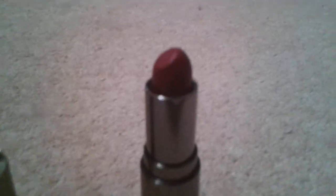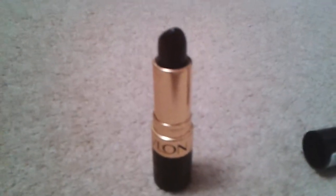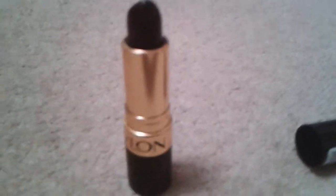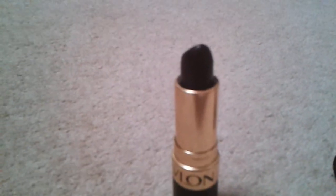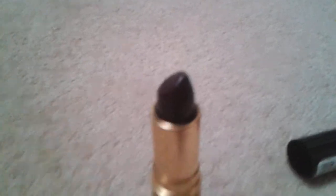You probably can't see this lipstick — it is Mulberry and I got it from Marks and Spencer's. Moving on, this next one is the darkest lip shade I have and it is number 663 Va Va Violet, and I love it, it's so cool.